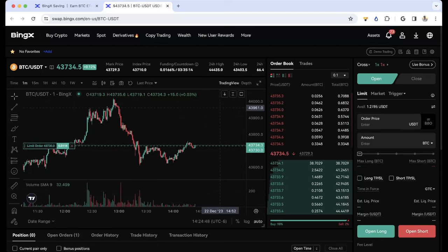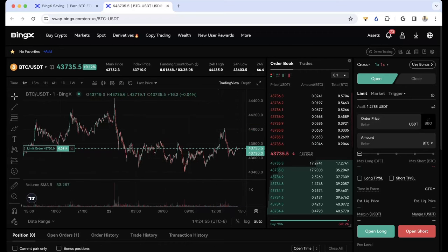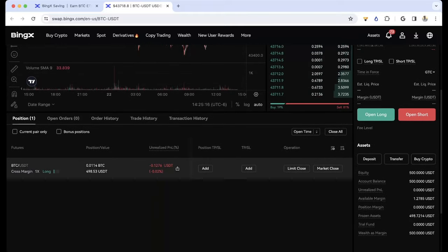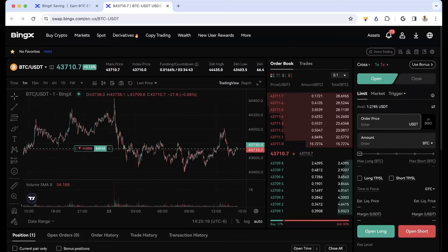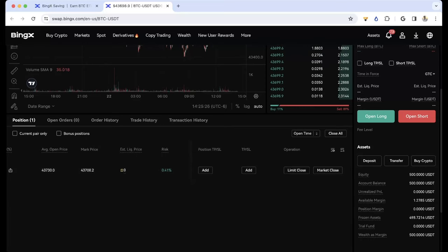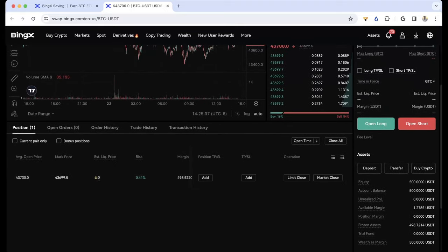Of course, a better approach might be to DCA — dollar cost average — into your position over time. The benefit is you are guaranteed to make your principal unless you get liquidated. I got filled. You can see I have a position with that much value, and it's on cross. My liquidation price is really far away — it's physically impossible for me to get liquidated. Even if Bitcoin goes to just a few dollars, I'm fine.